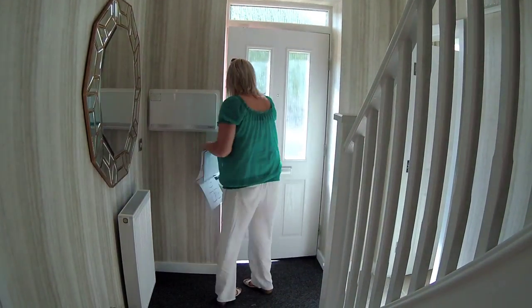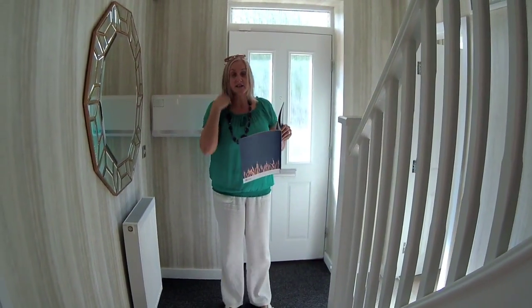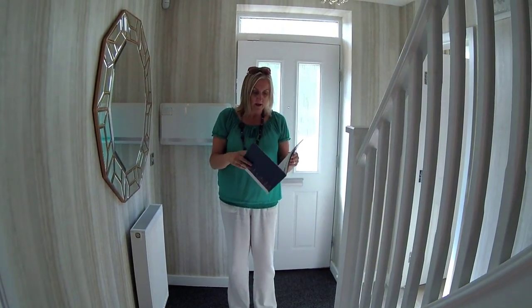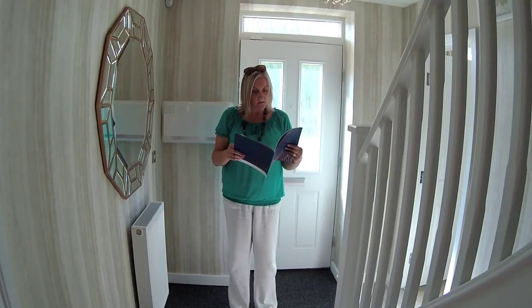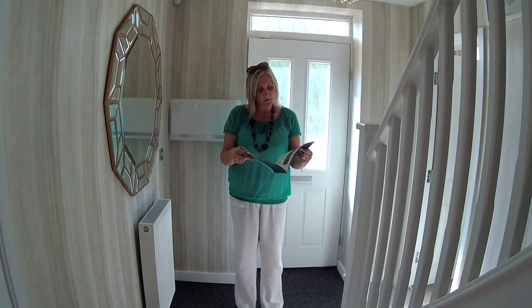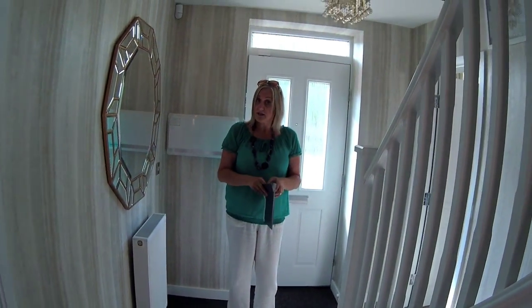Kia Homes in Aylesbury, Canal Side View. This is the five-bed Victoria — a very beautiful, impressive looking house. We have seen many Kia homes before. They've got a Mayfair on this site which we've been in before and we've actually got on the channel. But there aren't any left on this development.